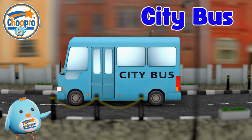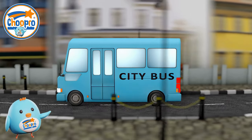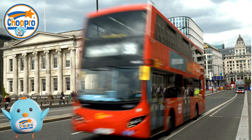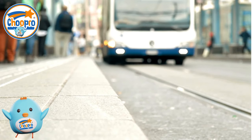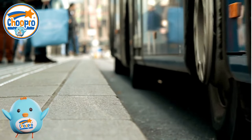City buses are colorful vehicles that travel through towns and cities, picking up and dropping off passengers at different stops. They are a convenient way to get around, allowing people to explore the city affordably. City buses come in lots of sizes.